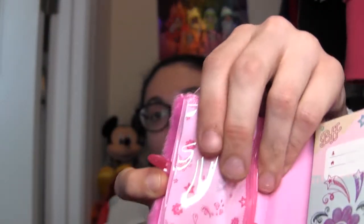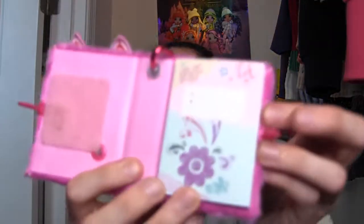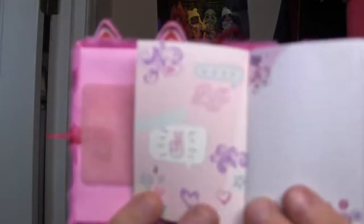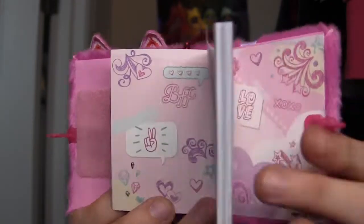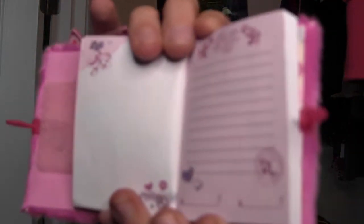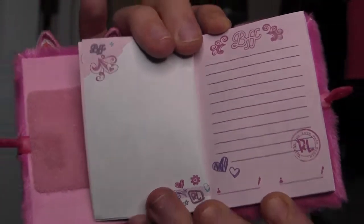There's one of those zippy pencil cases built in on this side — it's actually removable with Velcro, so you can take it out. And here's the journal half: it says BFF with flowers, stars, and designs. This journal is called the Bestie Secrets Journal, so I guess you're supposed to write about your bestie in here. There's the first inside cover, then pages — a lined page, what looks like a best friend's contract form with a signature area, and a page where you can put tiny pictures.